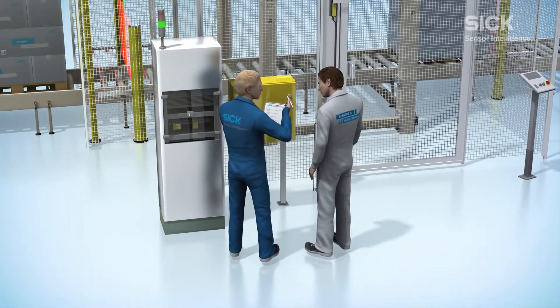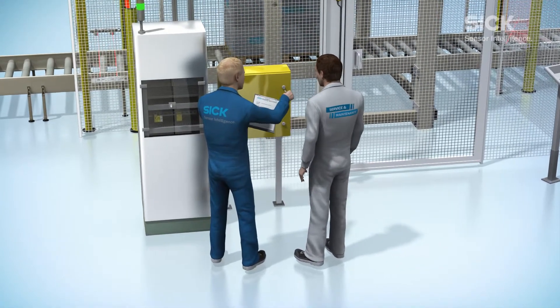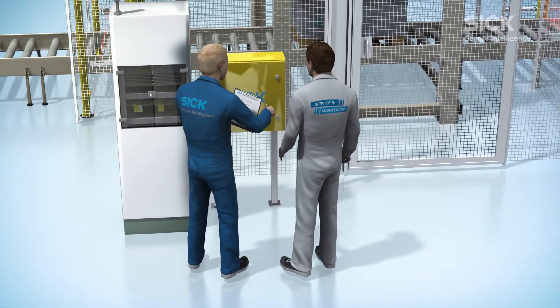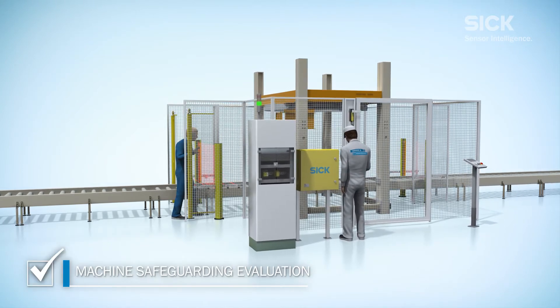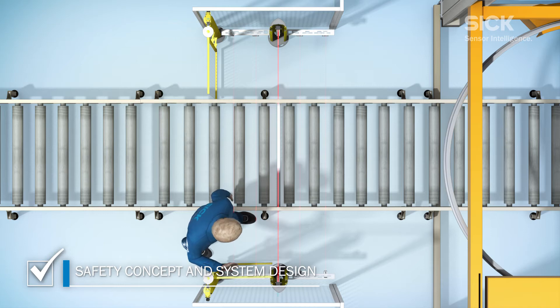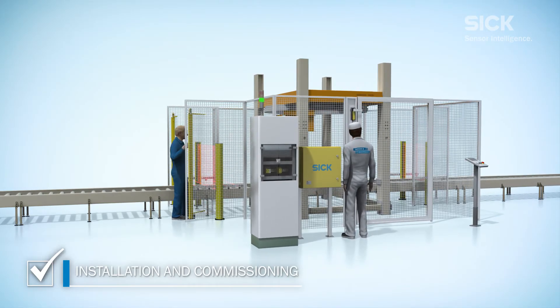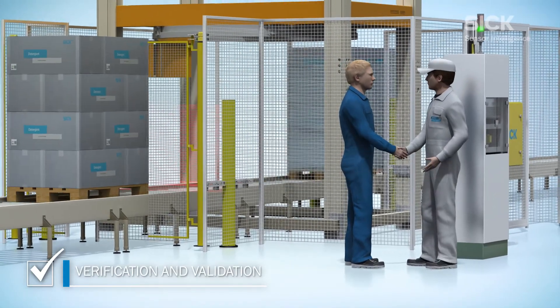When you work with SICK, you'll get customer-oriented solutions that meet your requirements. Our experts complete projects in the most efficient manner possible. A project typically involves a machine safeguarding evaluation service, creating the safety concept and system design, installation and commissioning of the machine on site, and verification and validation of the safety functions.